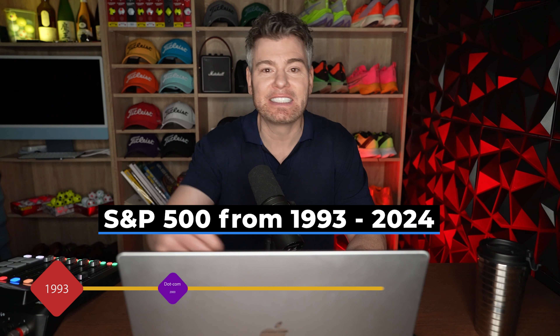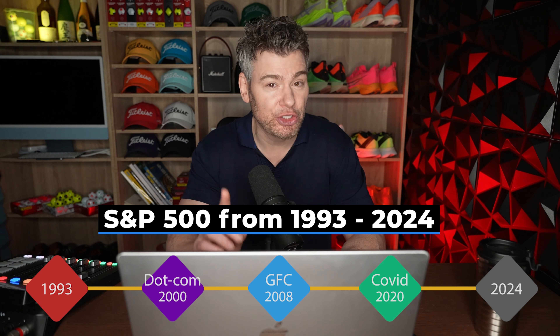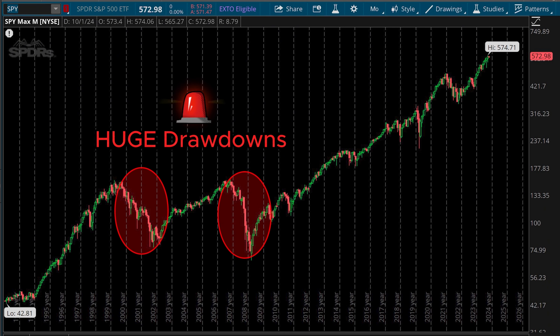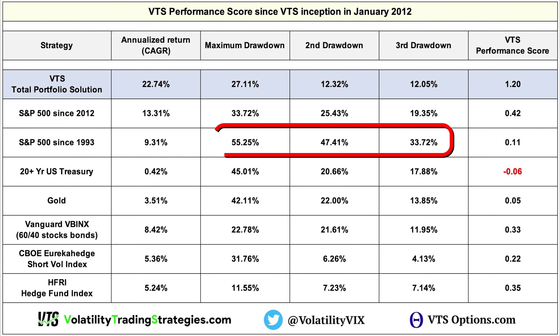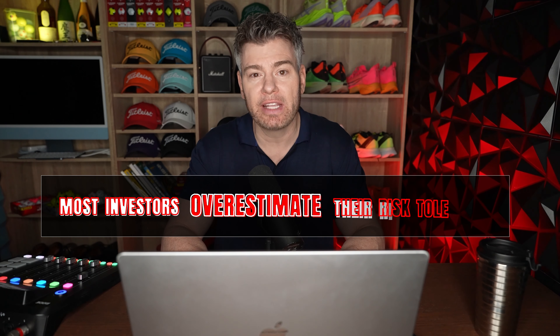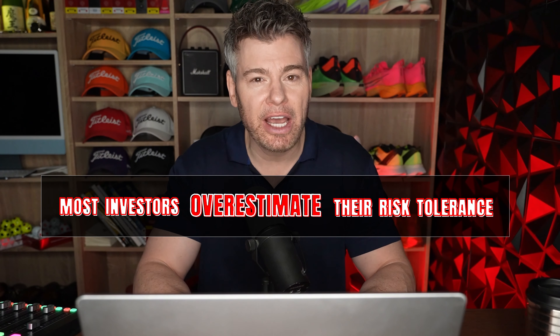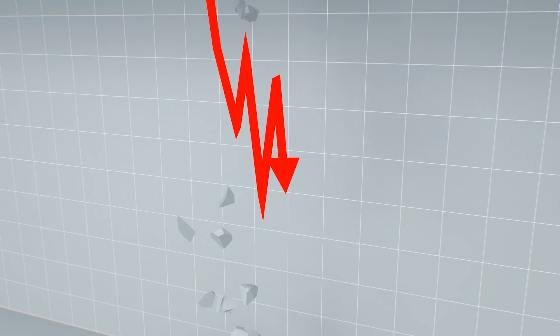I said I'd extend the S&P 500 back to 1993. That includes the strong bull market of the 90s, so it should be pretty good, right? Well, no — because it also suffered crazy drawdowns. That's the double-edged sword of risk-reward. It had a 9.31% annualized return over the last 30 years, but maximum drawdowns of 55%, 47%, and 34%, bringing the long-term VTS Performance Score of the S&P 500 to just 0.11. Getting that 9% return breaches almost every investor's risk tolerance, so it's a complete non-starter.